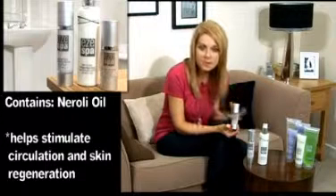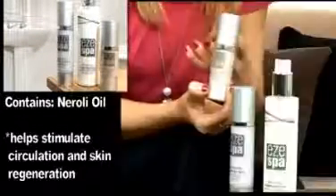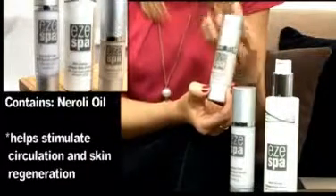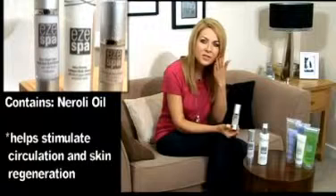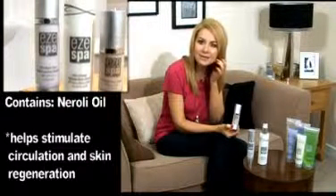This serum, like all the serum range, has neroli oil in it, which is one of the most rich and precious essential oils you can get in the whole world. That oil also helps stimulate new cell growth, which is of course what we want. A moisturizer sits on the surface of the skin, but we need to be getting underneath to help with that skin regeneration.